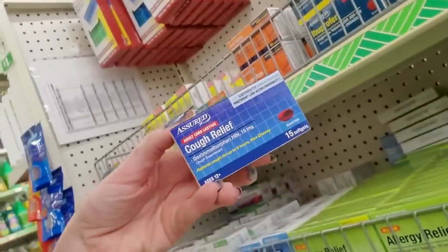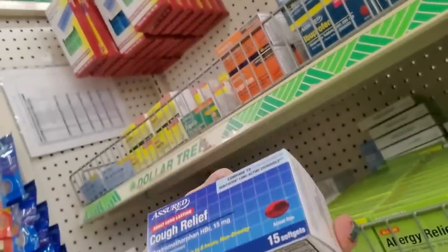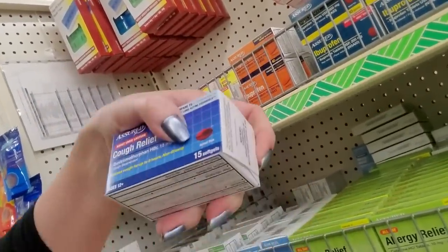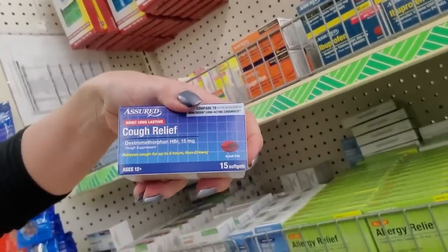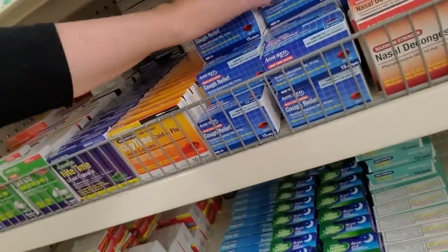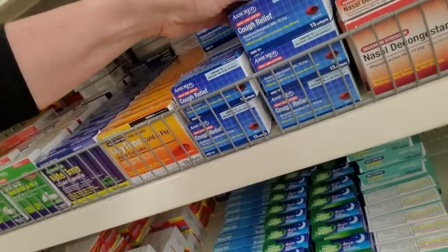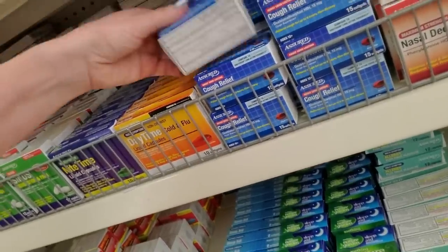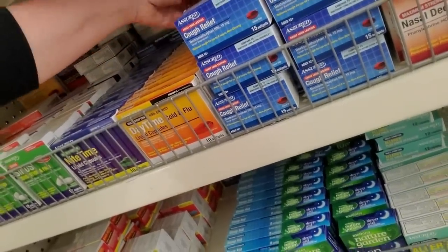I keep these at home — this is dextromethorphan. That is your cough suppressant, and you don't have to take that nasty liquid. You can just take one of these little soft gels right here. It has 15 mg of dextromethorphan. Like if I have a cough that's keeping me awake at night, I'll take one before bed so I can sleep. But you don't want to suppress your cough all day — that's not good.